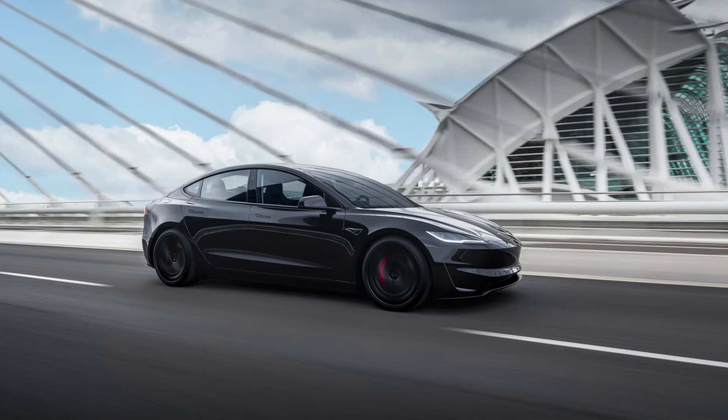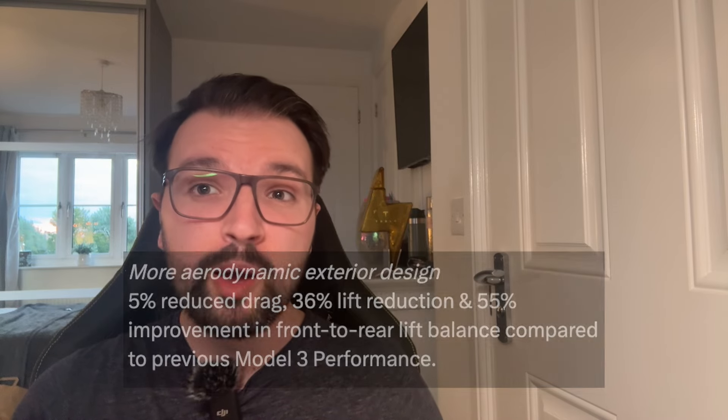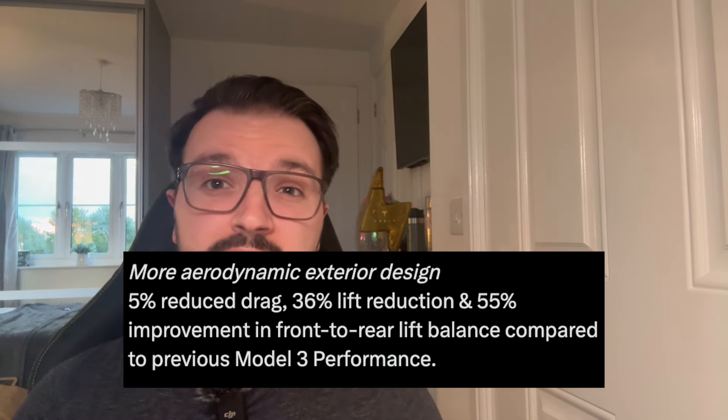Overall on the exterior, changes to the front and rear fascias, the rear diffuser, and carbon fiber spoiler all help reduce drag and improve lift balance at high speeds. In terms of figures, that's a 5% reduced drag, 36% lift reduction, and 55% improvement in front-to-rear lift balance compared to the previous Model 3 Performance. The car is also marginally longer in length and sits 0.4 of an inch lower than the refreshed Model 3 Long Range, while the width remains unchanged.